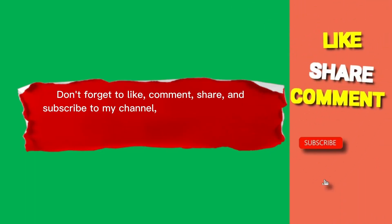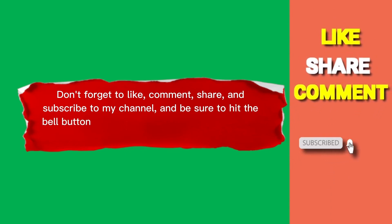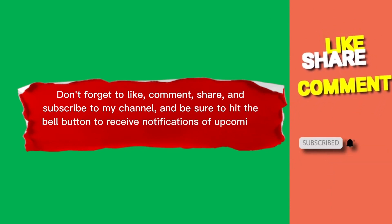Don't forget to like, comment, share, and subscribe to my channel, and be sure to hit the bell button to receive notifications of upcoming videos. So without further ado, let's get started.